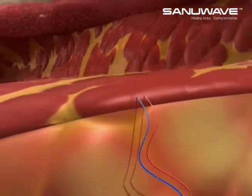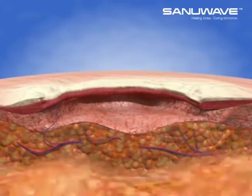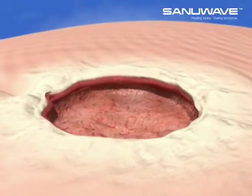Growth factors such as vascular endothelial growth factor, or VEGF, nitric oxide synthase, von Willebrand factor, and others lead to increased cellular proliferation and tissue regeneration.